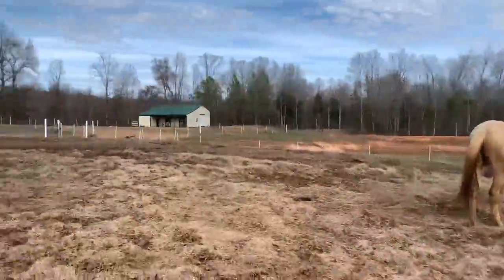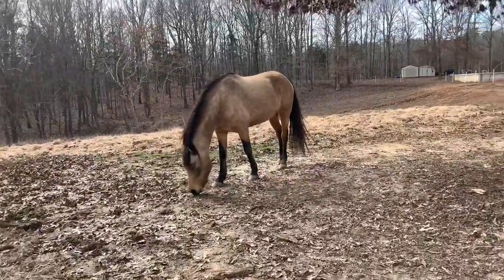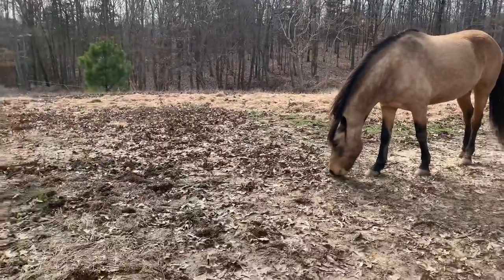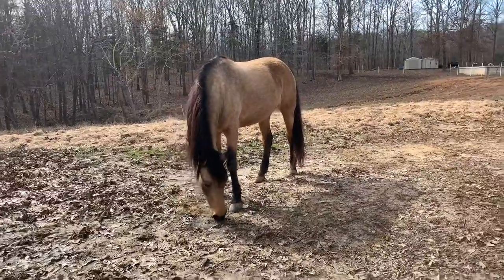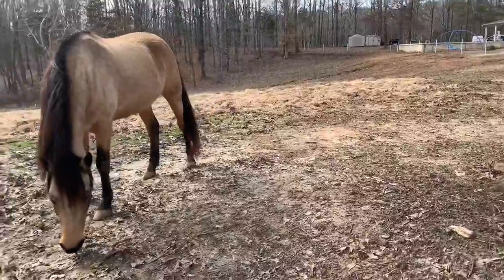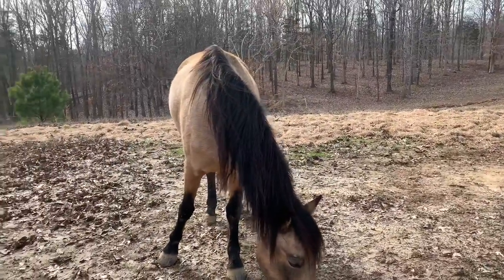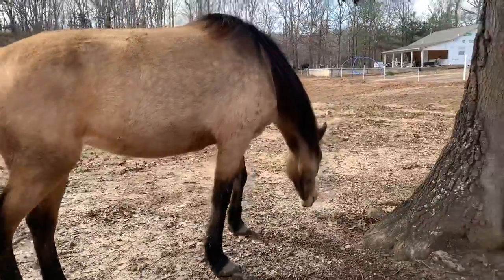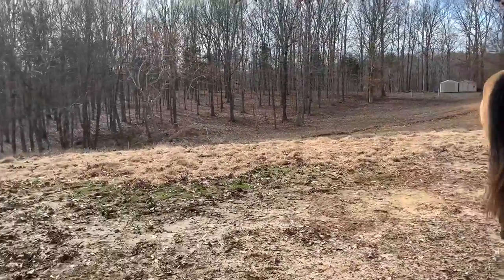Cleaned up the manure piles they made for me. They're so sweet — they always make sure I have manure piles to clean up. Wandered around, fed the horses, and found an old watch in the field. That was interesting. I guess I'm going to wrap this up for the day. I'm going to go in the house, do some cleaning, and tomorrow will be a new day. Thank you guys for watching. Talk to you again real soon. Bye!